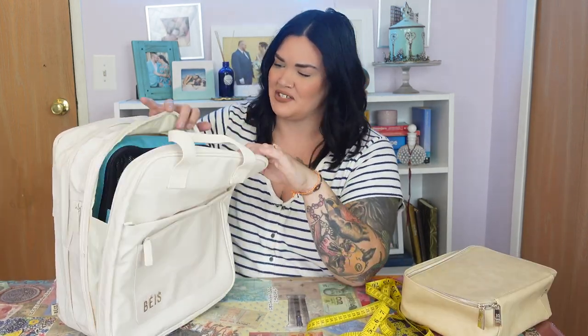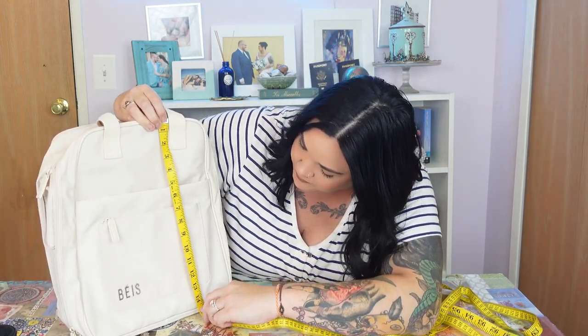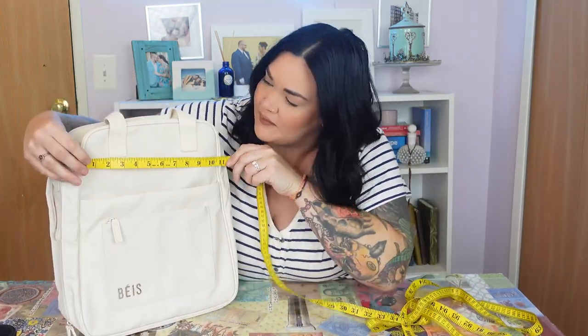Maybe you're buying a ton of airport souvenirs and on the way home you need to pack it all in here — the expansion feature is so cool. The bag measures 15 inches top to bottom and about 11 and a half inches wide. So it's the perfect personal item size, even when expanded. A backpack is always a great size for a personal item.